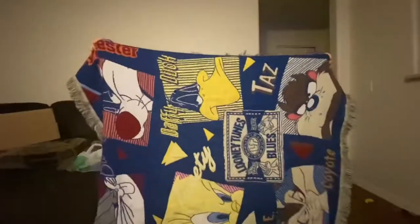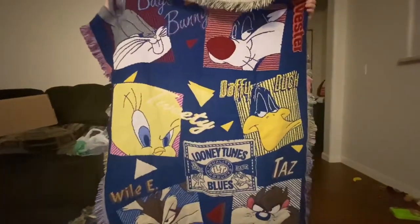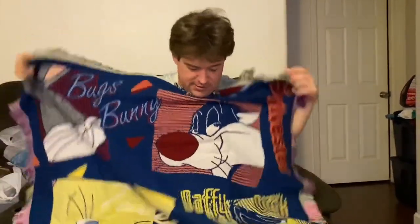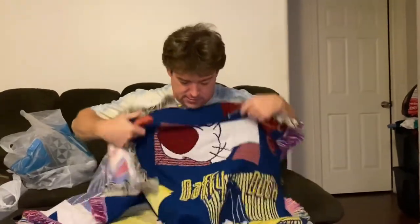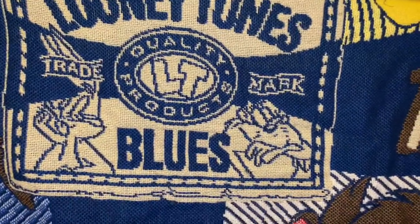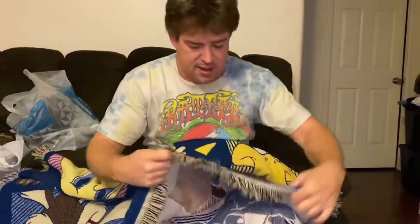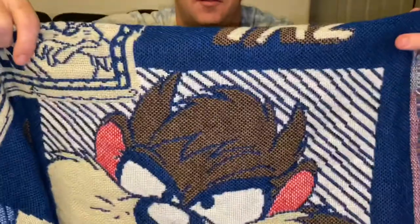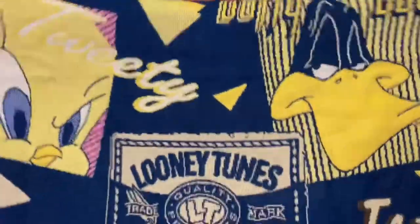This first one is really cool — it's a vintage Looney Tunes Warner Brothers throw blanket. It's got everybody on it: Bugs, Tweety, Taz, Daffy — with the big 'Looney Tunes Blues' text. On the bottom it's dated 1996, all stitched in. Really great shape. The vintage ones do really well; looking somewhere in the vicinity of $30 to $40 on this one.